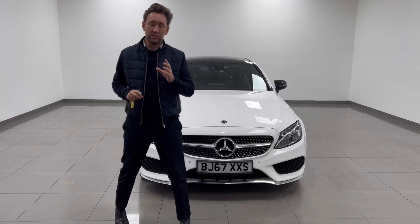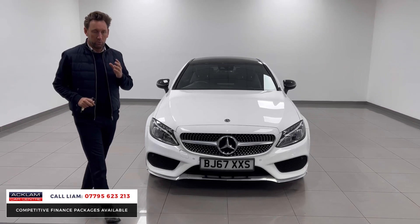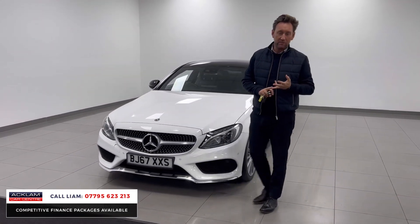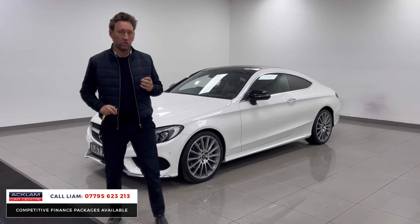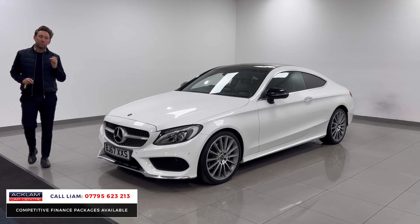If you look at what we sell, most cars are up to about three years old. However, every now and then we'll purchase something that's been really well looked after, beautiful specification, and good mileage as well. This is one of those examples — this car's a 67 plate, so it's five years old: a C220 Mercedes AMG Line Premium Plus Coupe.